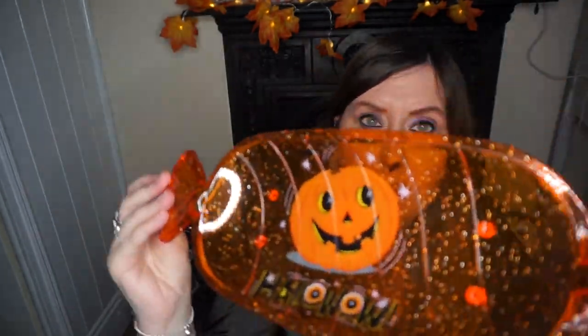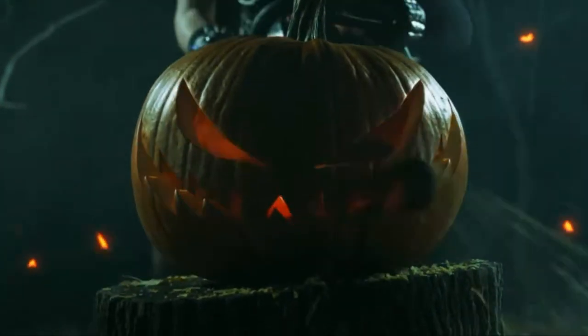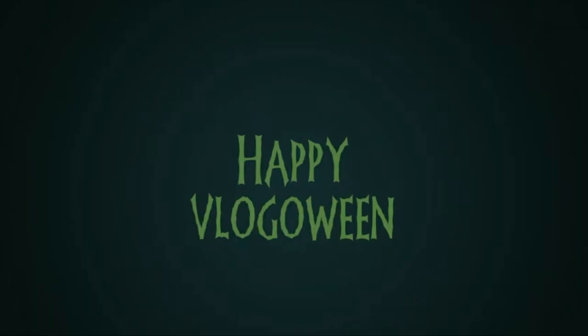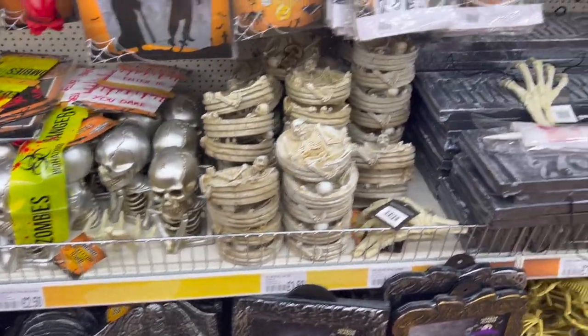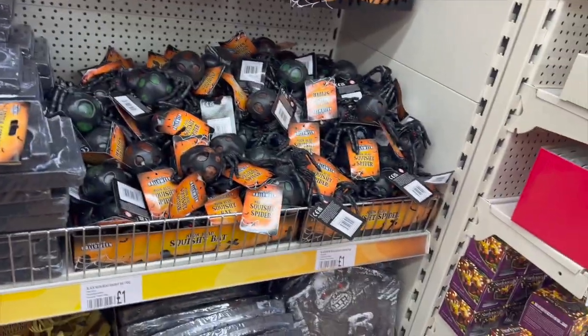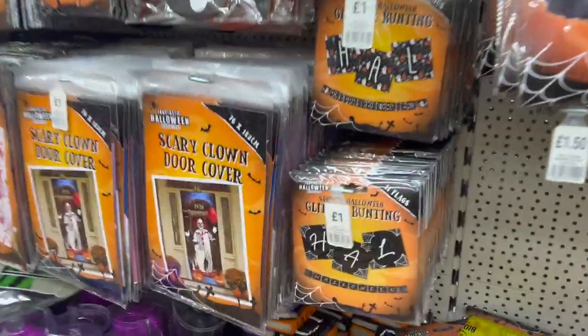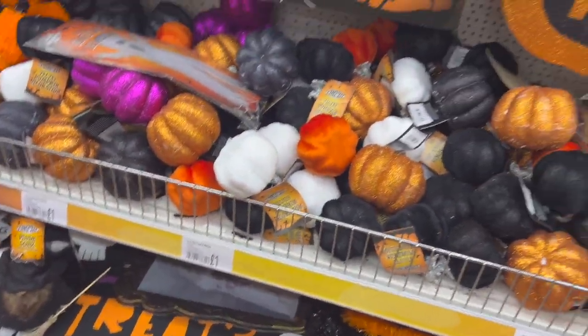This is Halloworld, pumpkin screaming at the head of night. You can get this and put it on the door — the front door — bloody hands. Those little mats are quite cute.